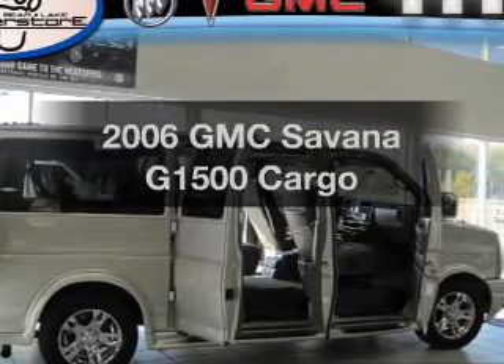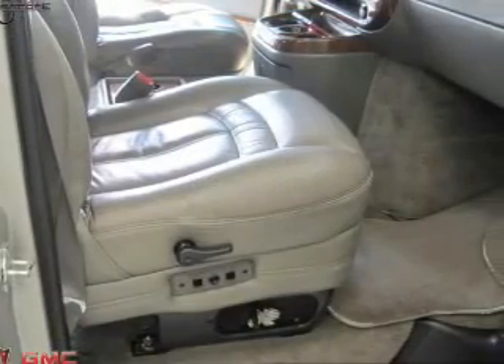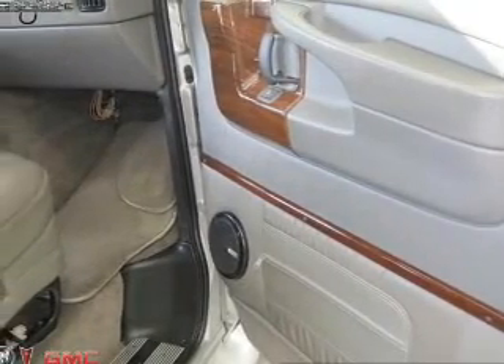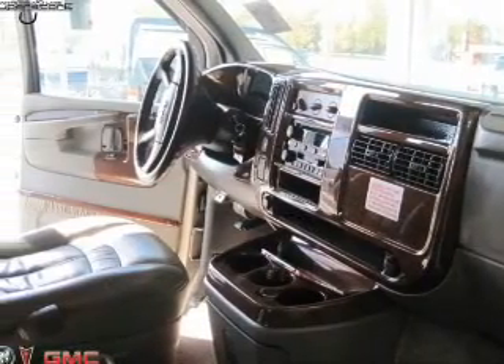Imagine yourself in this 2006 GMC Savannah G1500. Travel the roads in style and comfort in this great vehicle. With a powerful 8-cylinder engine connected to a smooth shifting automatic transmission, the anti-lock braking system will keep you safe on the road.